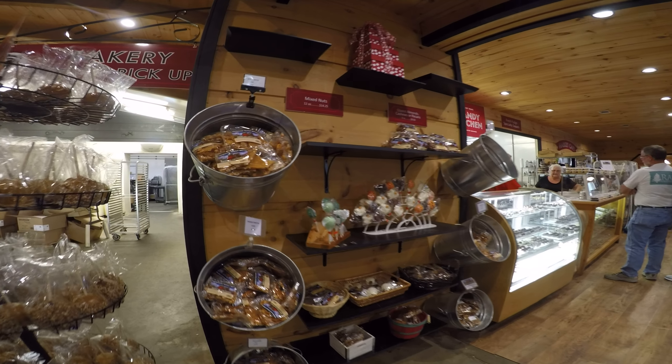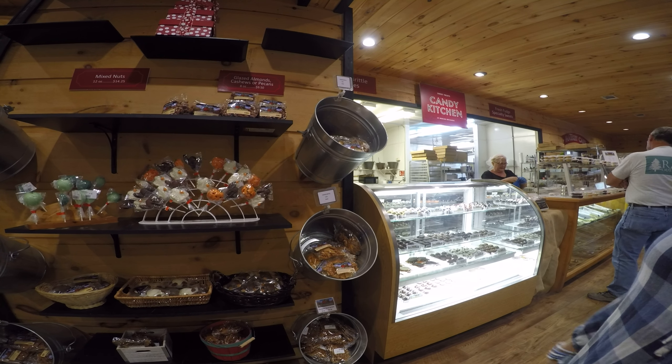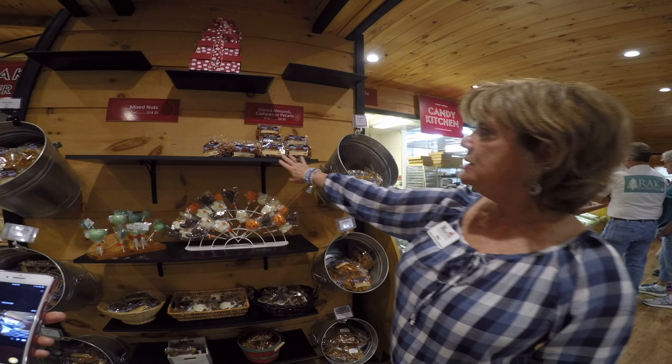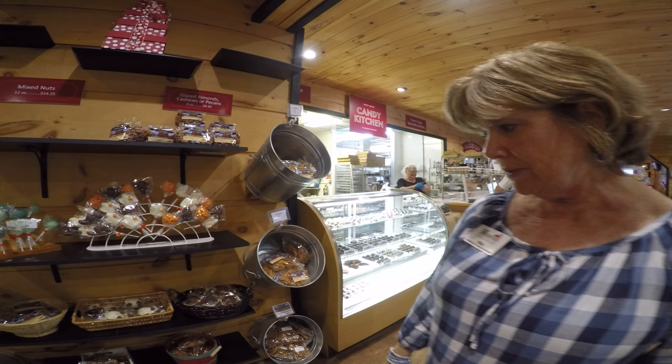We make our own peanut brittle, but we don't stop there. We make cashew brittle, almond brittle, pumpkin seed brittle — and all of this is handmade back here in our wonderful candy kitchen. We make suckers according to the season, and our glazed nuts — almonds and cashews — are absolutely incredible.